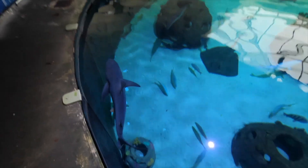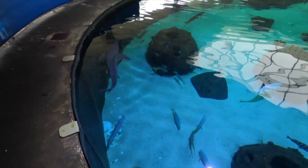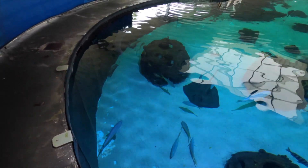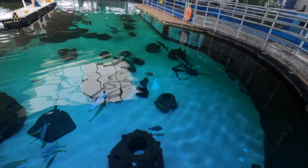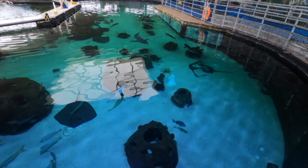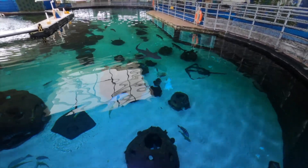We can definitely tell them all apart. First off, the male is going to have claspers under its tail. But even without looking for the claspers, we spend enough time with these animals that we can tell the difference between them - just like how if you've had a few dogs, you could tell them apart in a very similar way.